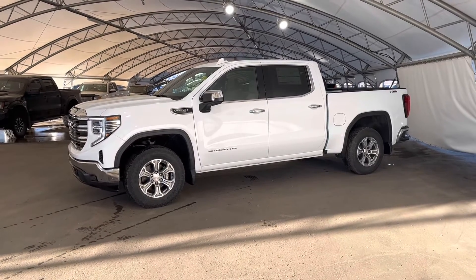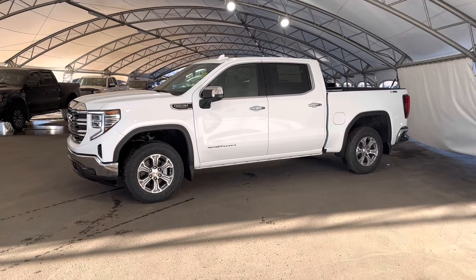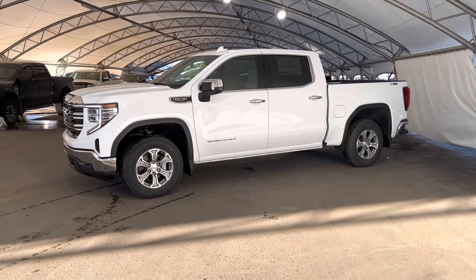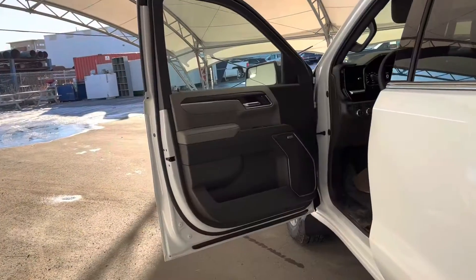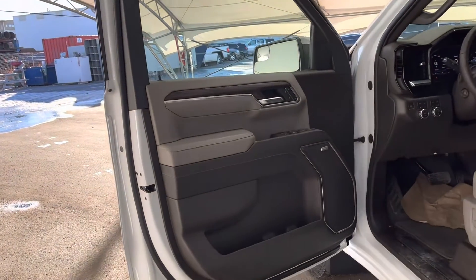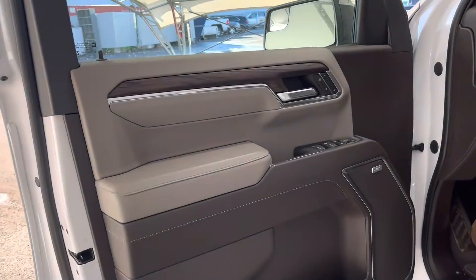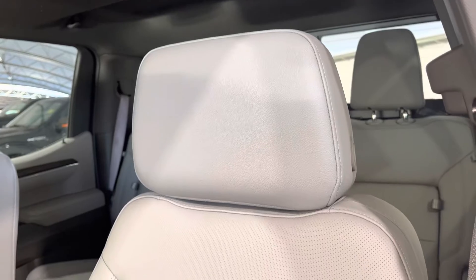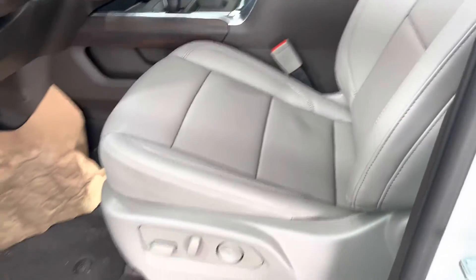Hey folks, here we're looking at a brand new 2023 GMC Sierra 1500. Heading on inside the vehicle, you can see our dual tone interior — beige and gray — and here you can see our leather fully adjustable power seats.